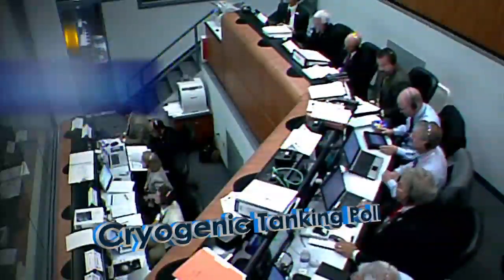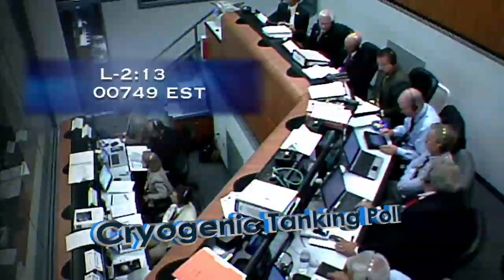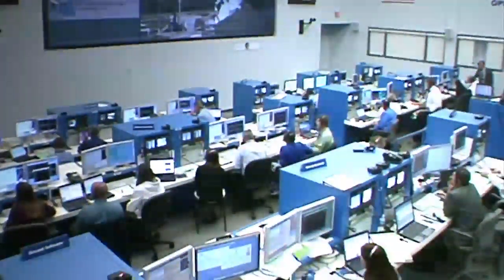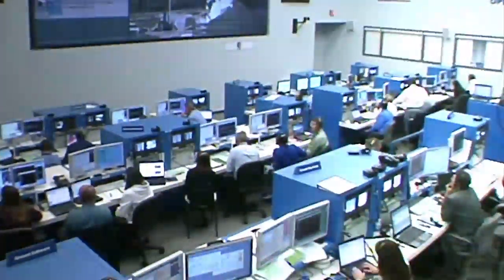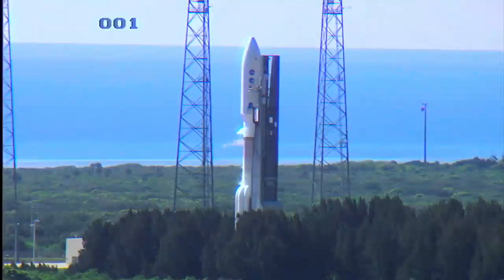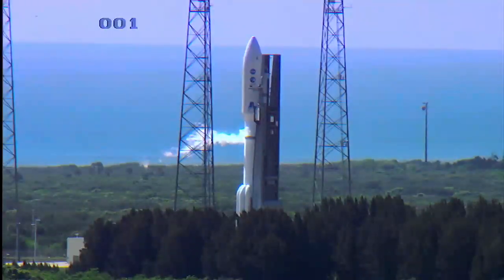All stations, this is the NLM on the NLM net and I'd like to proceed into our cryogenic tanking call. NAM: ready. NASA CE: go. SMD: go. Mission Manager: NASA MIMS is go. The NASA team is ready to proceed into the cryo tanking. Centaur LO2 at 95%, topping started. Roger.